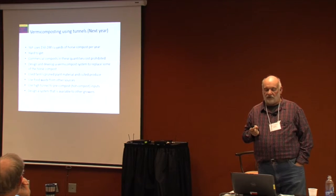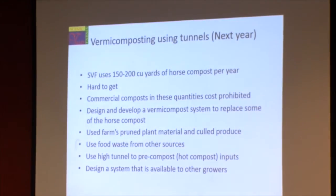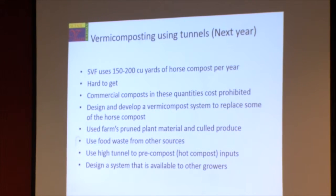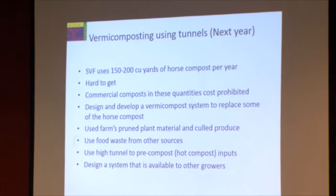The last thing we're going to work on is vermicompost. We use about 10 to 15 yards per high tunnel of horse compost. But we're running out of horse compost — the guy that gets it for us has to go further and further from our farm to find it. We use a lot of horse compost for these high tunnels, and we're sitting at 10 to 20% organic matter in our tunnels.